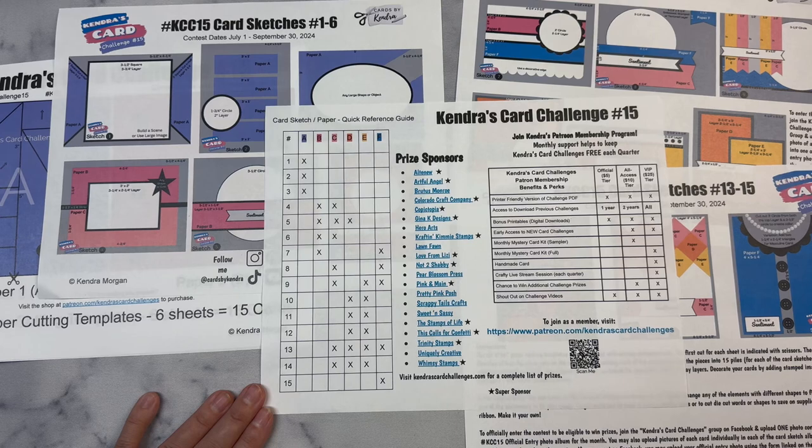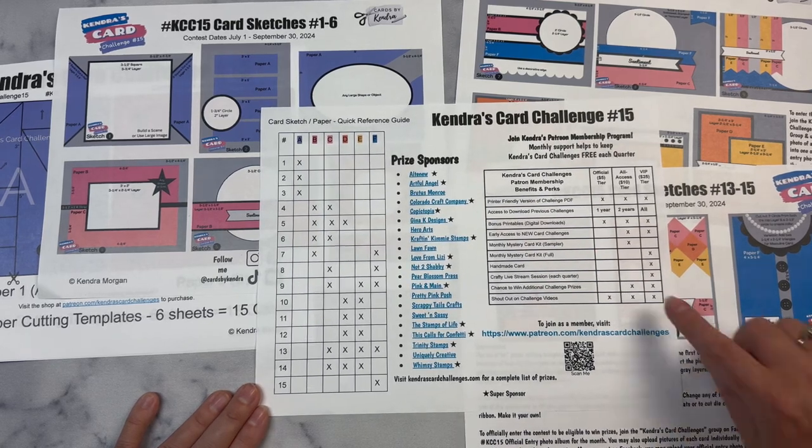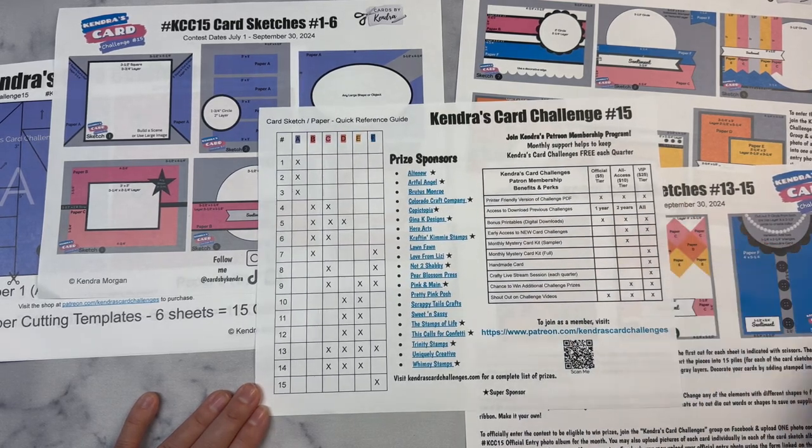In order to download the free printable, head over to my Patreon page linked in the description box below and join as a free member. You'll just need to enter your email address. Once you're a member, you will find the post with the link to the PDF file pinned at the top of the Patreon page, and it automatically downloads to your downloads folder when you click on that file. This challenge is free to download during the contest dates, and after that it gets archived. If you'd like extra perks and benefits, you can upgrade your membership to either an official all-access or VIP member.